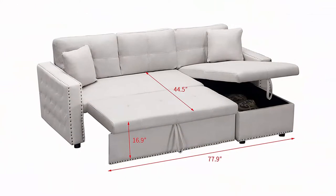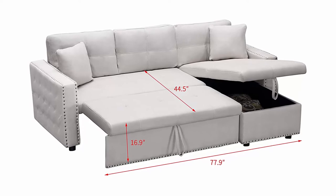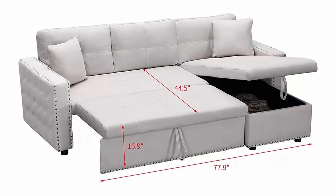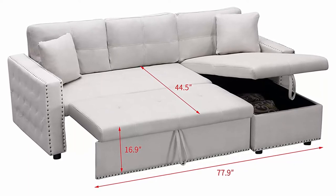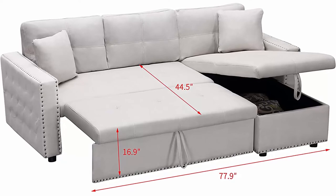The sleeper sofa also has a storage function, which can store daily pillows, clothes, accessories, and other sundries to make full use of space. High-quality construction: the pull-out couch is upholstered in a shapeable and soft thick fabric with high-quality sponge to bring you good dreams.